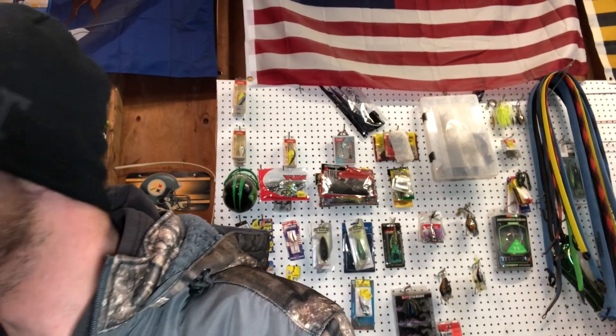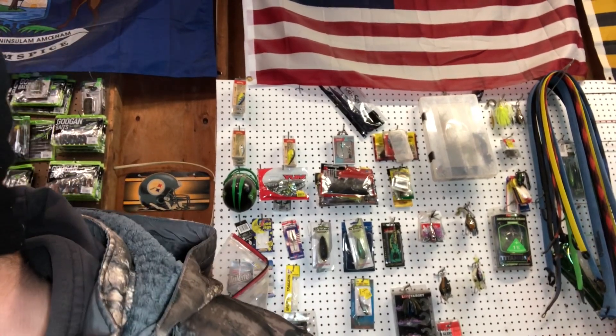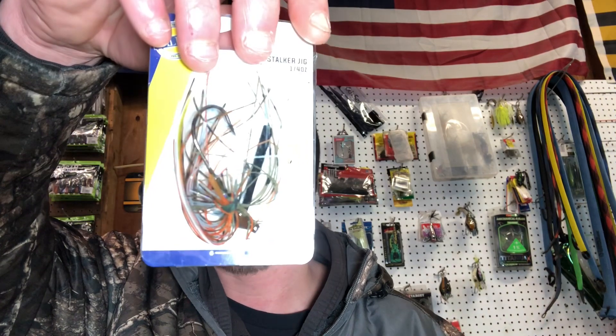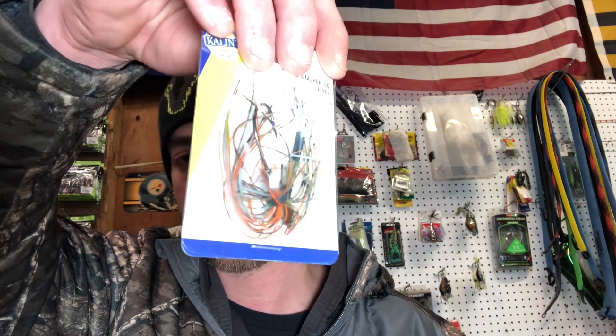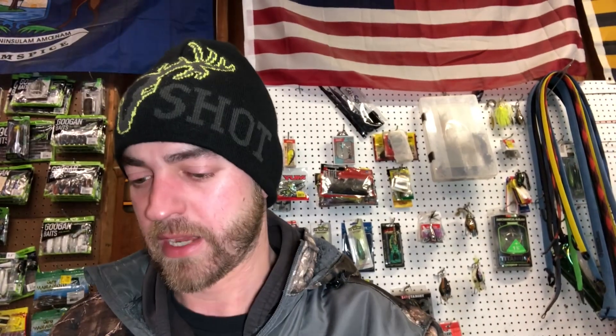This is going to give me another dollar bait. I grabbed five of the Callan Swim Stalker Jig — this is a quarter ounce, kind of like a finesse jig, and this is in bluegill. So I've got five of those.